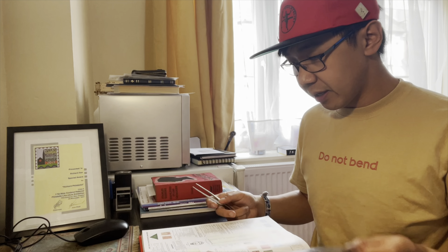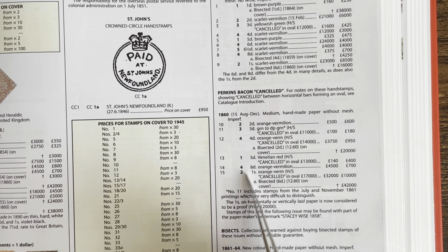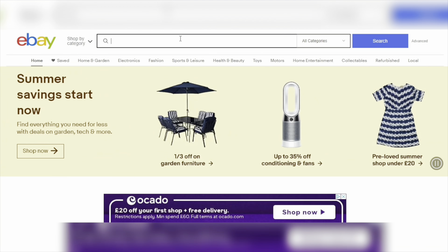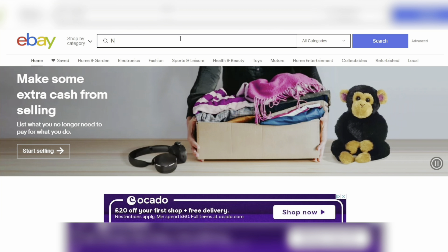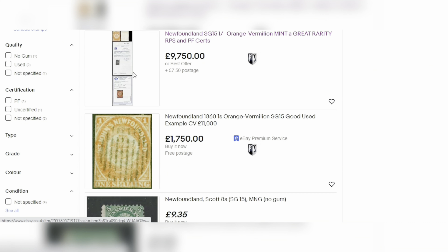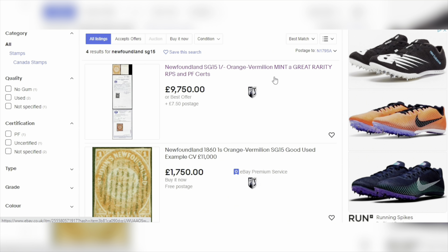Let's look at the stamp catalog. This is a 2013 catalog, so the prices are outdated, but we can find some clues. The most expensive stamp should be the one shilling stamp issued in 1860 — catalog number SG15 — listed at 32,000 pounds for unused and 10,000 pounds for used. In my experience, actual prices are usually not as high as catalog prices. Let's try searching 'Newfoundland SG15' on eBay. The results show it's not that expensive, and we can see the PTS shield, meaning they are reliable dealers.